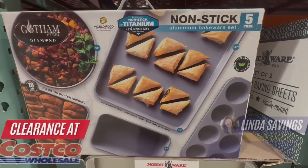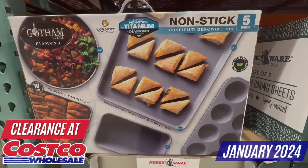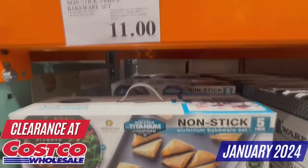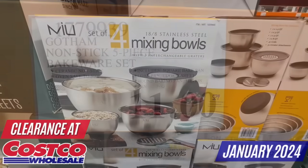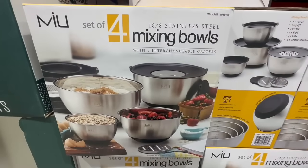Hi everyone, my name is Linda. Welcome to my channel called Linda Savings. In today's video I'm going to show you the latest clearance finds at your favorite Costco store. My local Costco is trying to get rid of many seasonal products and I found some amazing deals with an 80% discount. Can you believe it?